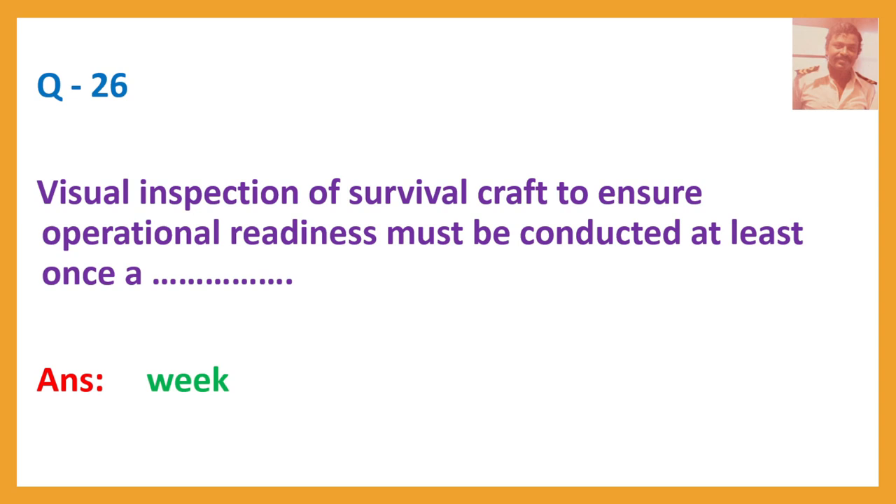Question number 26. Visual inspection of survival craft to ensure operational readiness must be conducted at least once a week.